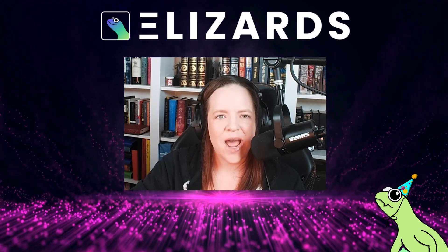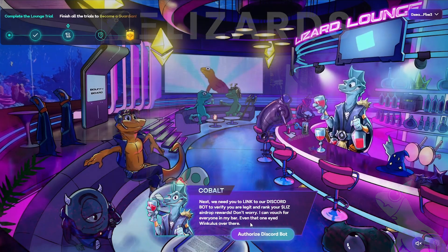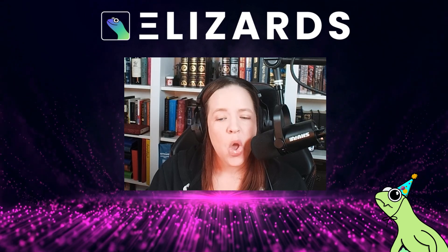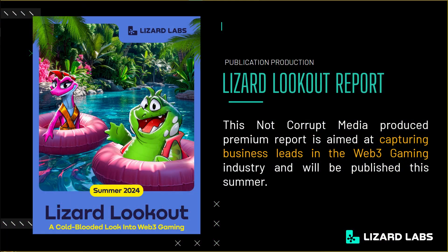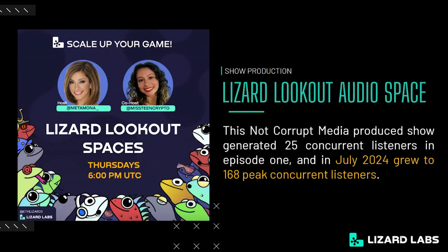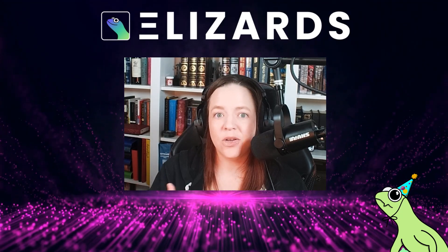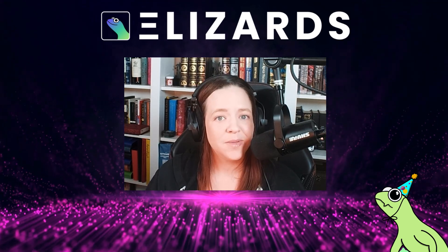The Lizard Lounge app is going to be their hub of Web3 Gaming. Everything you could possibly need to know about Lizard Labs or Web3 Gaming is going to be found here. Want to learn about all the games that are in and coming to Web3? Check out their library of blogs, articles, and videos. Go ahead and get access to exclusive NFT and token drops, or participate in your favorite games and earn points to gain loot boxes, which can hold anything from partner NFTs and tokens to possibly even merch.